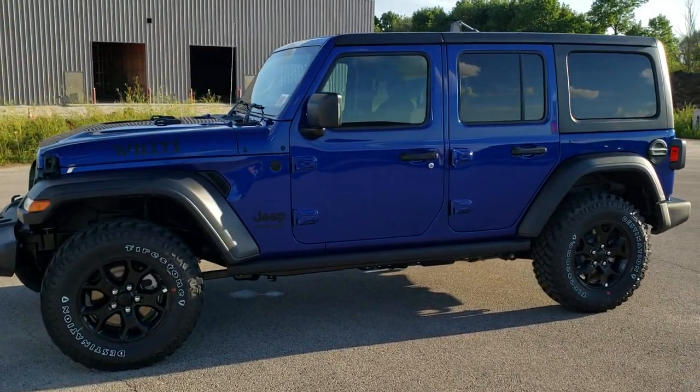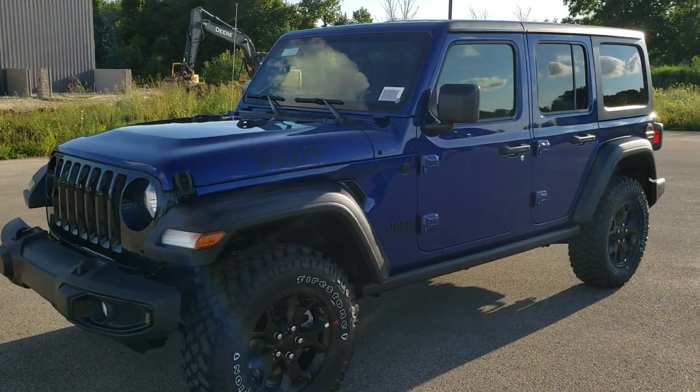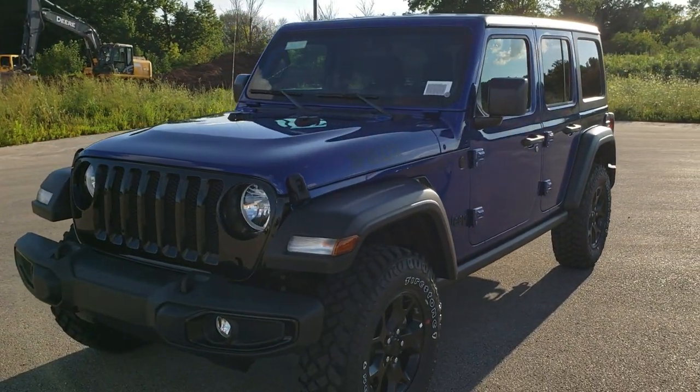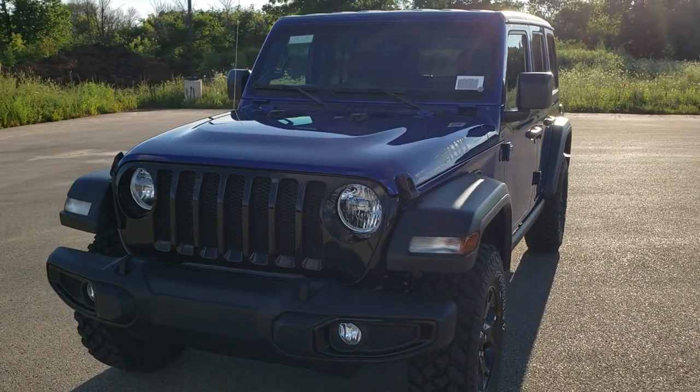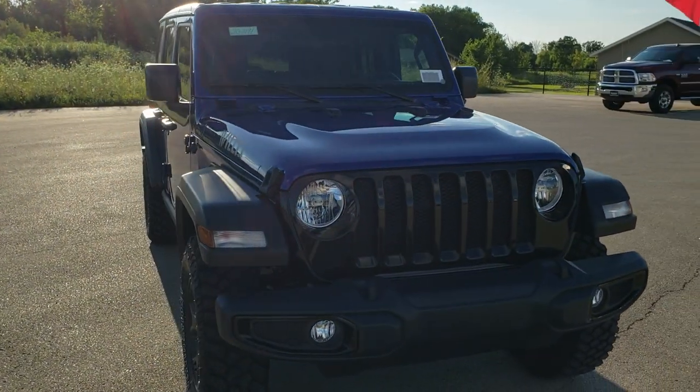Hey, this is Brett with Summit Automotive in Fond du Lac, Wisconsin, your new and used Jeep and Jeep Wrangler headquarters. I'm super stoked today because we have the first 2020 Jeep Wrangler Unlimited Willys Edition on our lot.